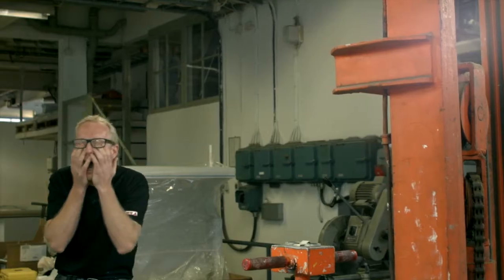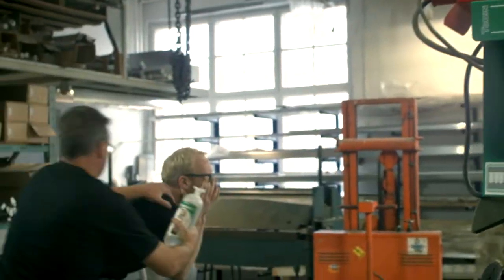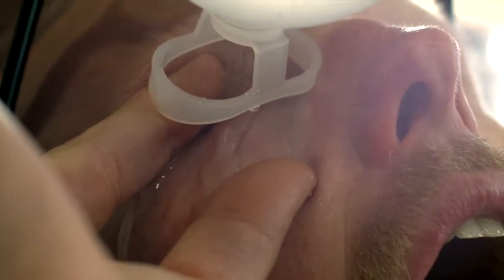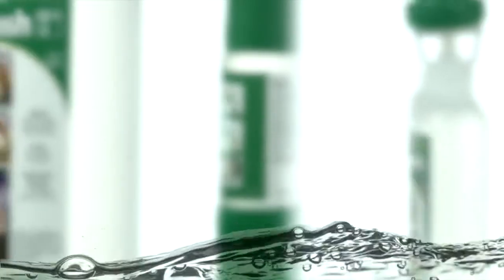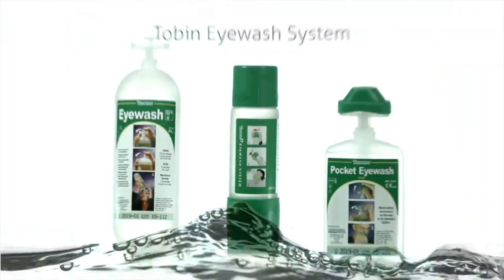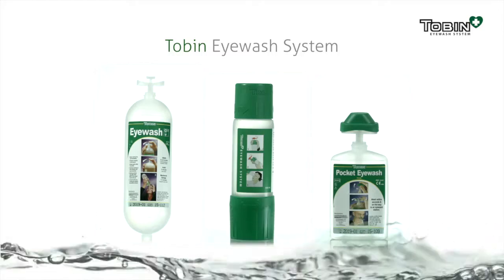When our eyes are exposed to harmful chemicals, the difference between blindness and complete eyesight recovery is a matter of seconds. So an eye wash must be both quick to deploy and simple and safe to use. The Tobin Eye Wash System is a well-known and rigorously tested product that enables effective rinsing of the injured eye just seconds after an accident.